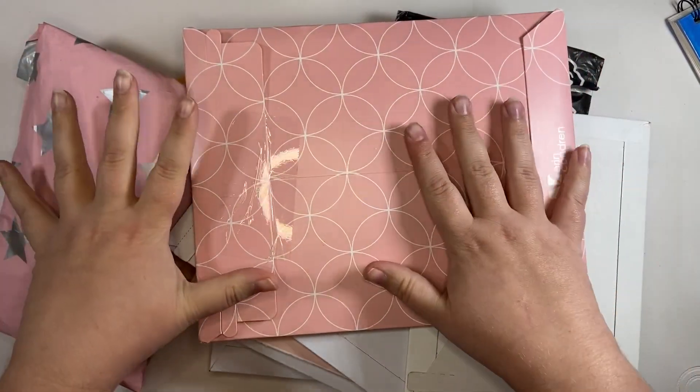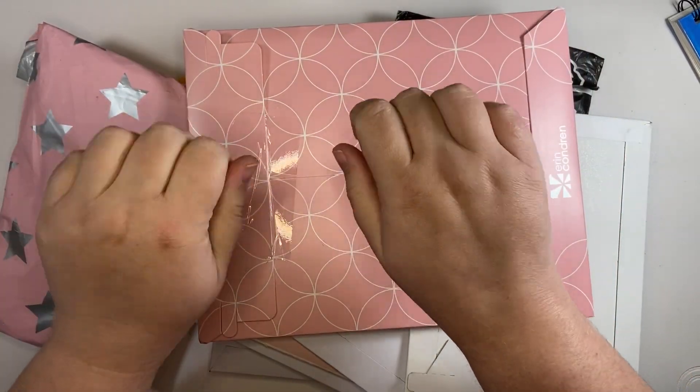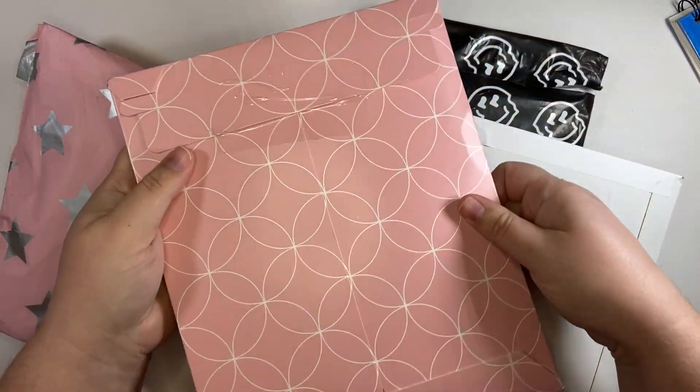Hi! I've got some amazing Happy Mail to open with you. So, let's start.